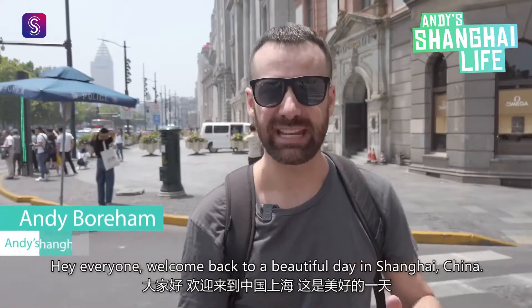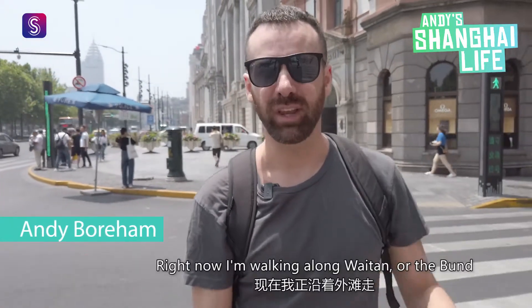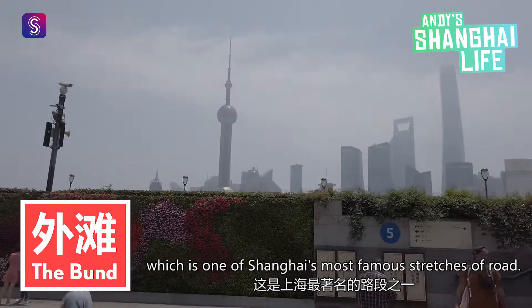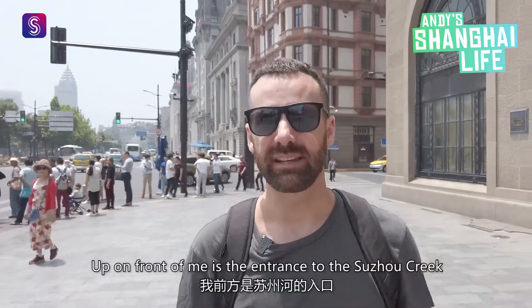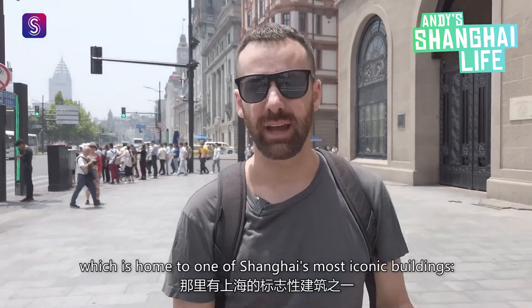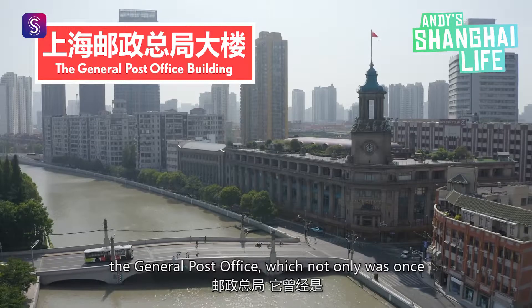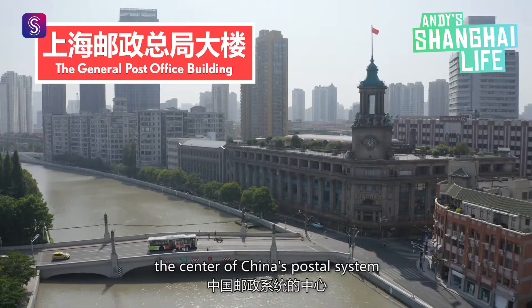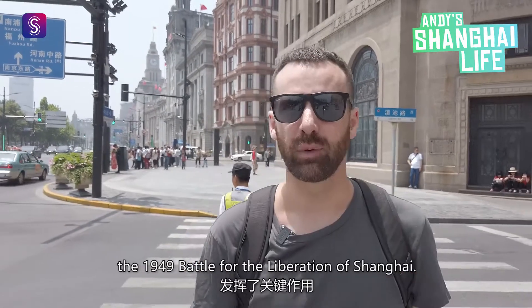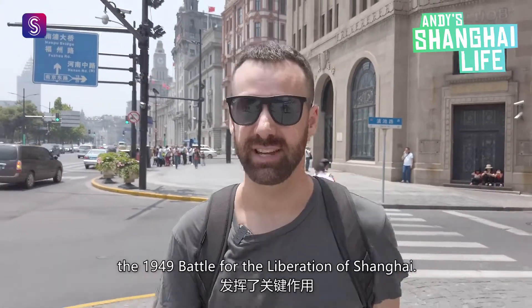Hey everyone, welcome back to a beautiful day in Shanghai, China. Right now I'm walking along Waichan, or the Bund, which is one of Shanghai's most famous stretches of road. Up in front of me is the entrance to the Suzhou Creek, which is home to one of Shanghai's most iconic buildings, the General Post Office, which not only was once the center of China's postal system, but also played a pivotal role in the 1949 battle for the liberation of Shanghai.